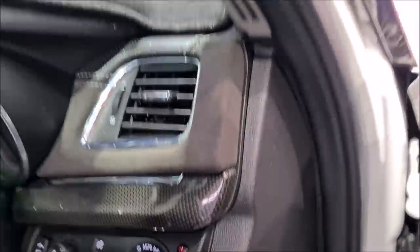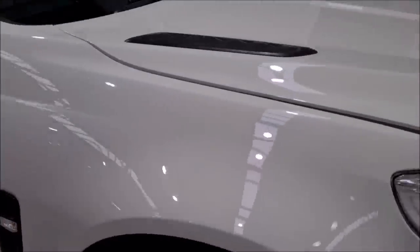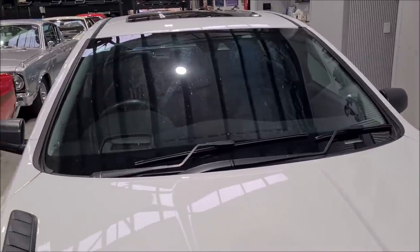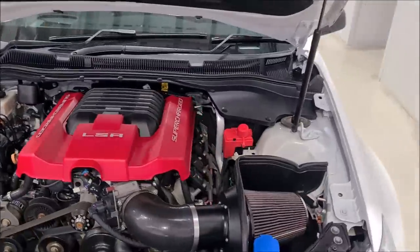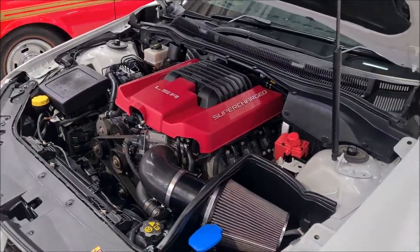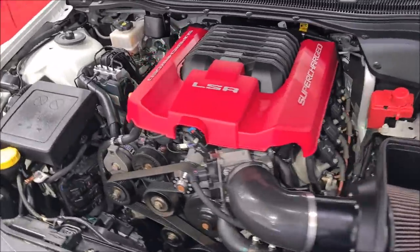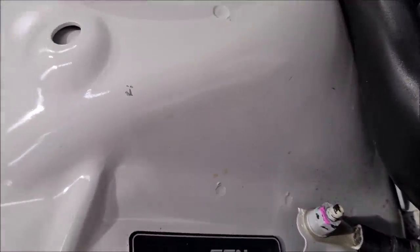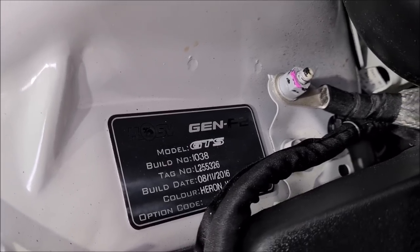Let's have a look under the bonnet on this one as well — all those big brakes. Pretty much the last of the supercharged cars before the final Holdens. 2016. It's Heron White, build number 1038, eleventh month 2016.